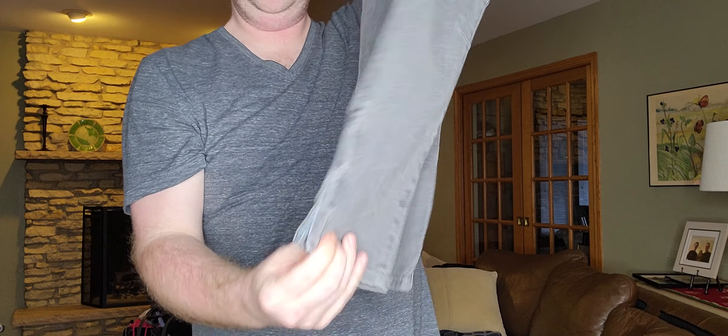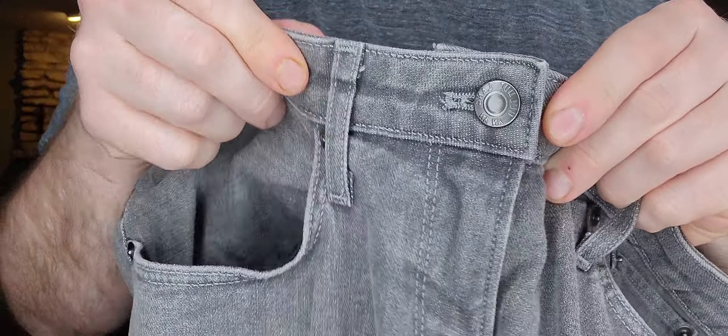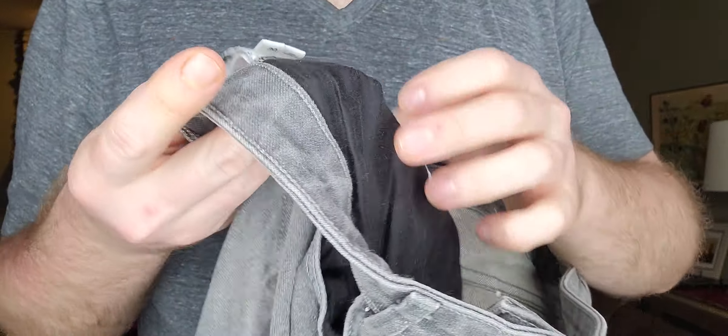Next up, just a pair of jeans — kind of zip-ankled jeans. These are Helmut Lang, women's size 30.